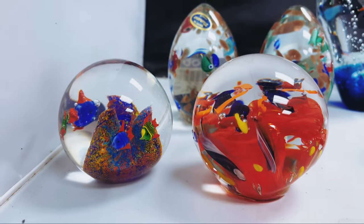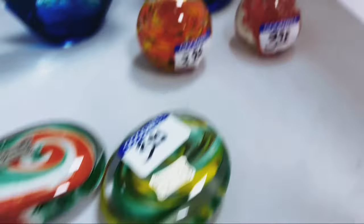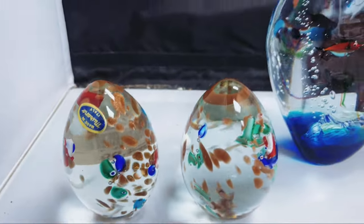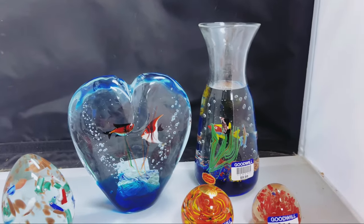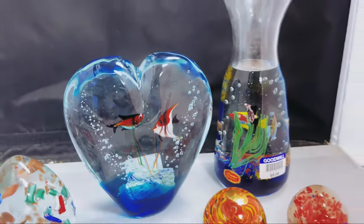These are not a pair — you can see they're different sizes — but those are a pair. Those are not a pair. Those are a pair. And then that is the decanter or carafe, and a heart that I was telling you about. The bottom of that's signed.